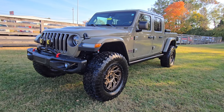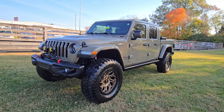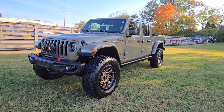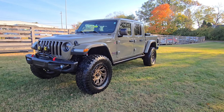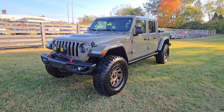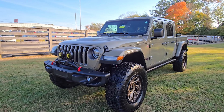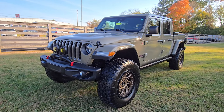Hey everyone, Aaron at Cross Jeep here in Louisville. Today we are looking at a gorgeous 2020 Gladiator Rubicon in this rare Gator exterior. I don't know how to quite describe this color — it's not green, it's not tan, but the video speaks for itself so I'll let the video do the talking.